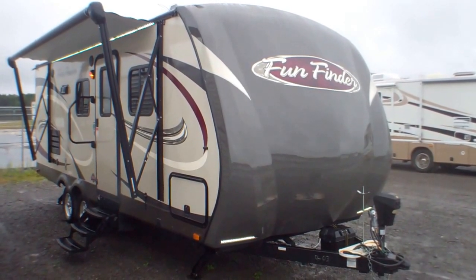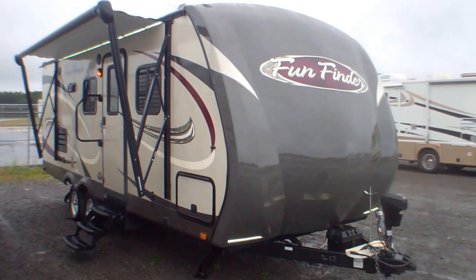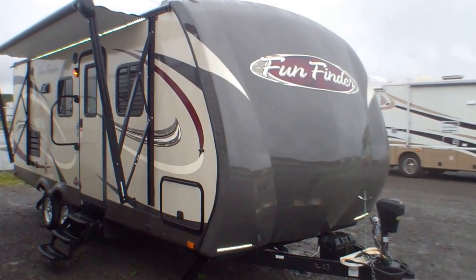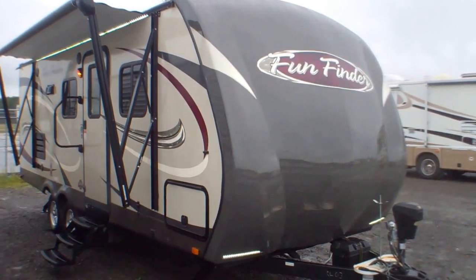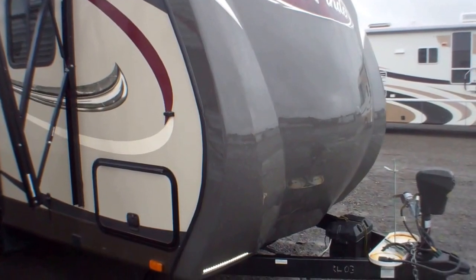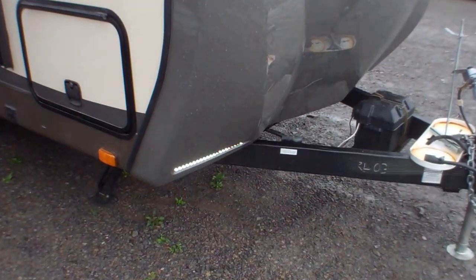Welcome to Primochelle Sales and a first look at a brand new trade-in — a 2015 214 WSD model. It is a Fun Finder ultralight with a nice deep slide, beautiful cap up front, and LED accent lighting.